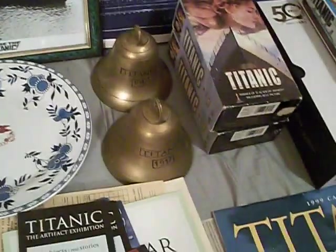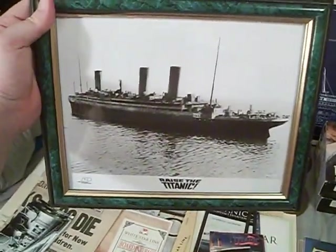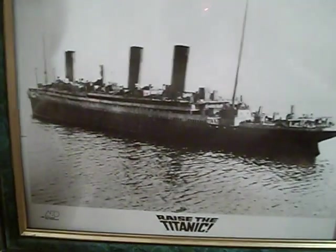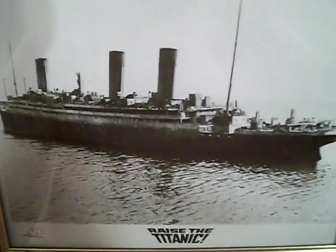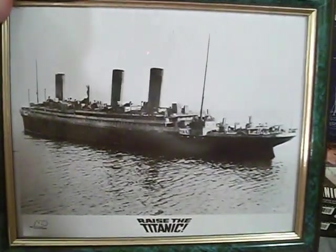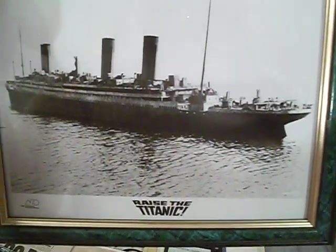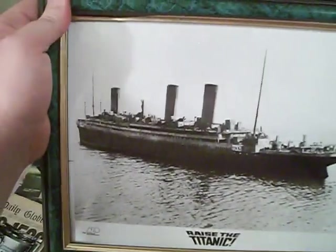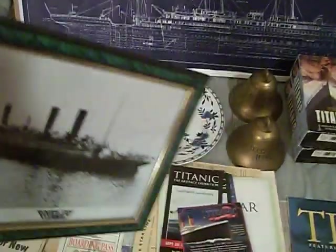This picture is an original publicity photo of the model the Titanic used in the movie Raise the Titanic, based on the book by Clive Cussler. There's a description on the back of the picture, but I've got it framed. I've never seen this movie, but since I've read the book, I really need to watch the movie and do a comparison.